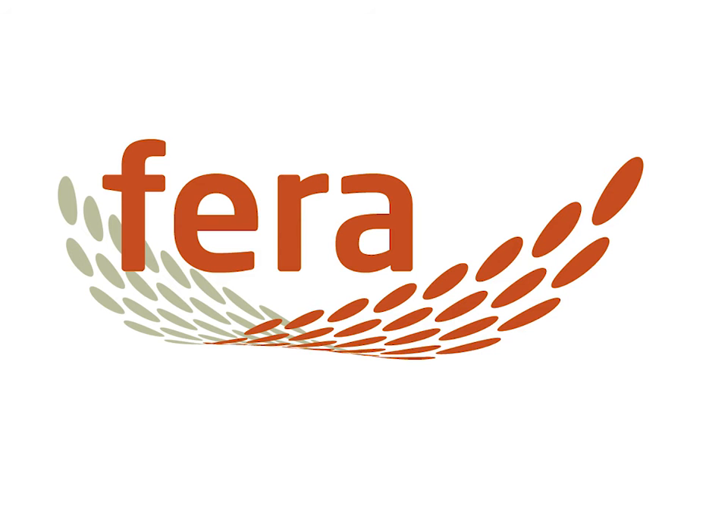Good morning everyone and welcome to Ferrer's webinar about Orygen, which is a new service regarding whole genome sequencing that Ferrer has launched for the food industry. My name is Barry Hilton and I'm the Business Development Manager for Food. Shortly I will introduce my colleague Dr Edward Haynes who will be giving this presentation.